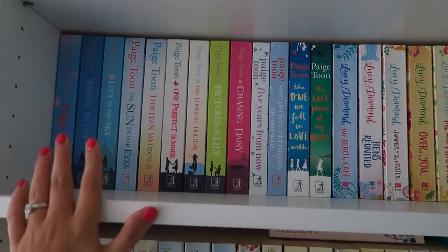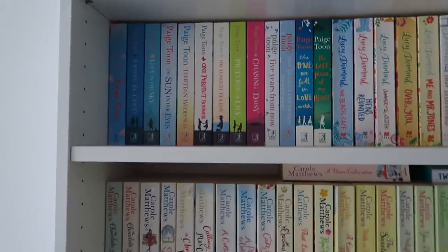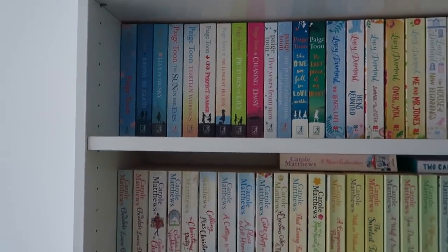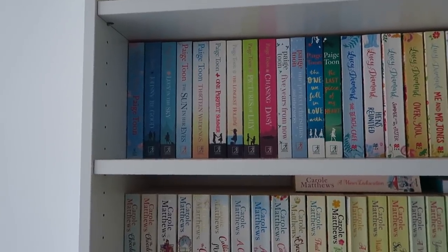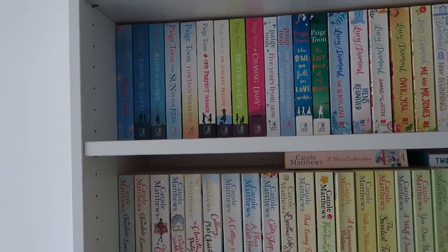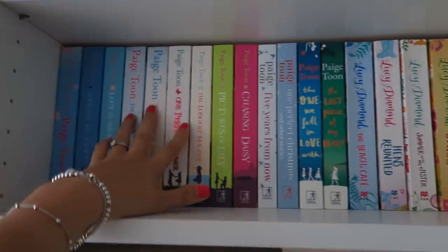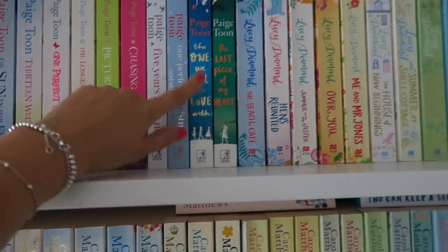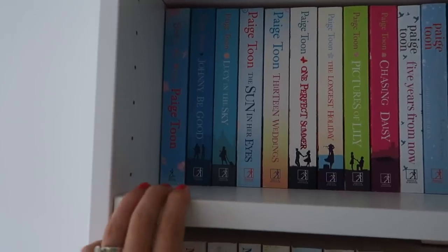Moving down to my beloved Paige Toon and Lucy Diamond shelf. I love Paige Toon — she's one of my favourite authors, if not my top author. Her books are incredible and I recommend her to everyone. If you're in a reading slump or you don't know who to read, I always recommend Paige. I don't like how the covers are inconsistent — some match, then she changed to a new style which I do really like, and then another style which I don't like at all.